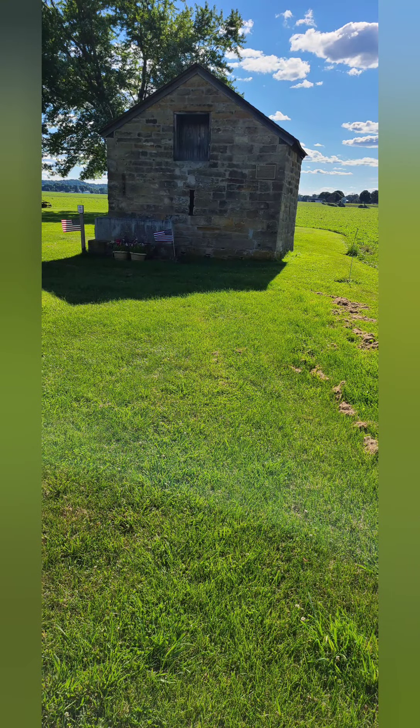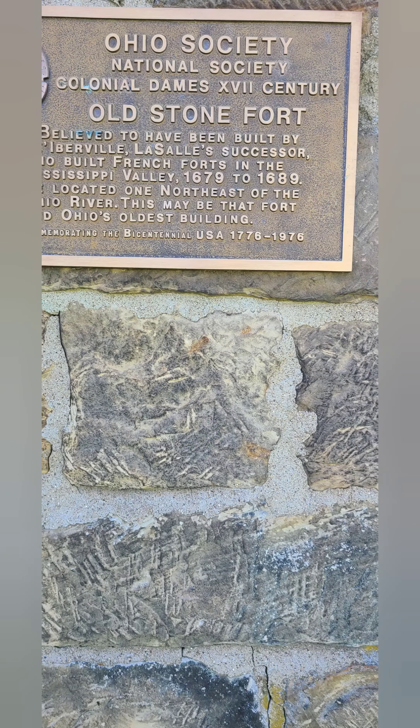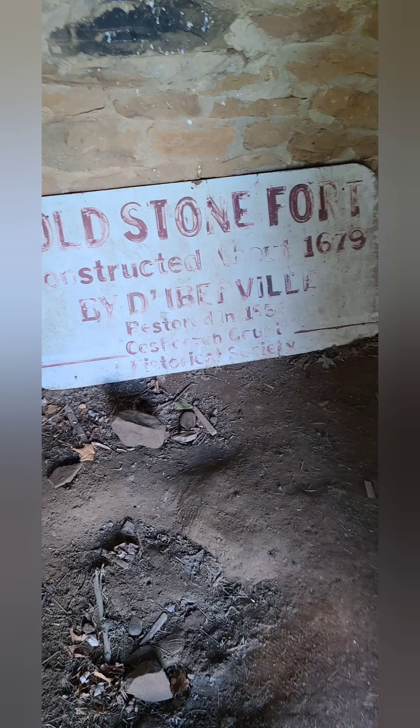Here we come across the old Stone Ford in West Lafayette. This is believed to be the oldest building in the state of Ohio. It kind of sits on someone's property in the middle of a cornfield, but it is a truly fascinating sight to see.